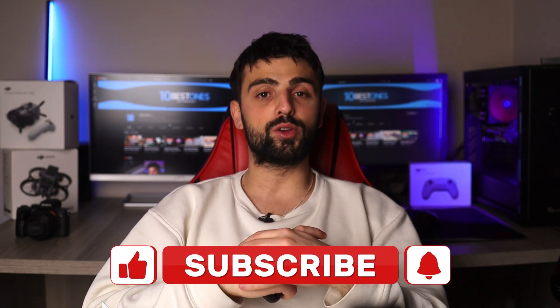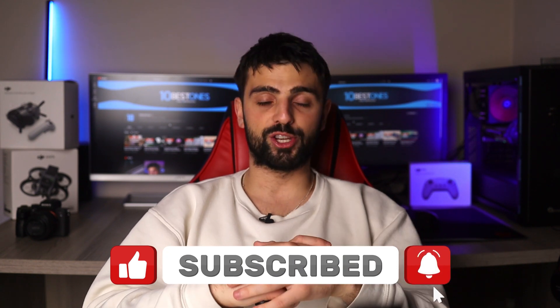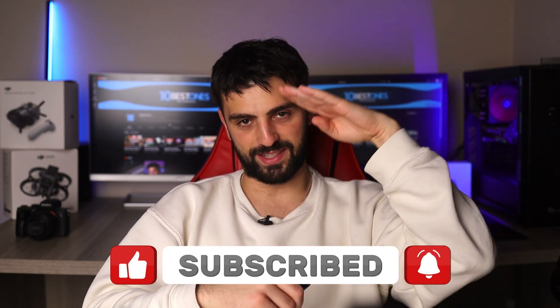And there you have it folks, my top 5 picks for the best keyboards for Excel. I hope you found this video helpful in your search for the perfect keyboard to fit your needs. Let me know in the comments which one you're thinking of trying out or if you have any other recommendations. Thanks for watching and happy excelling — peace out.